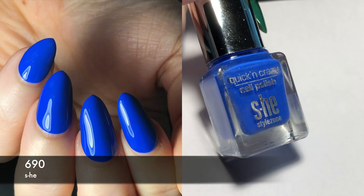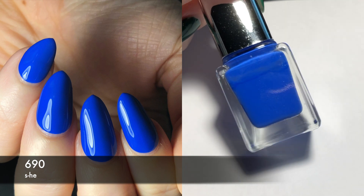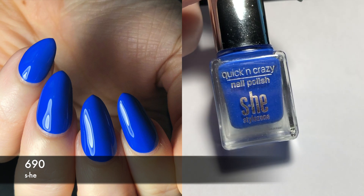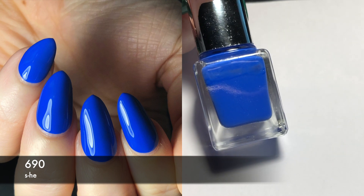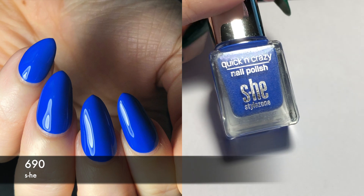Next we have another one by She — also one of the tiny bottles. This is 690. This is just a really bright blue. This only took me two coats, as opposed to the orange which took me three. I like this too. It's a really basic color, but I feel like it's a good staple to have.